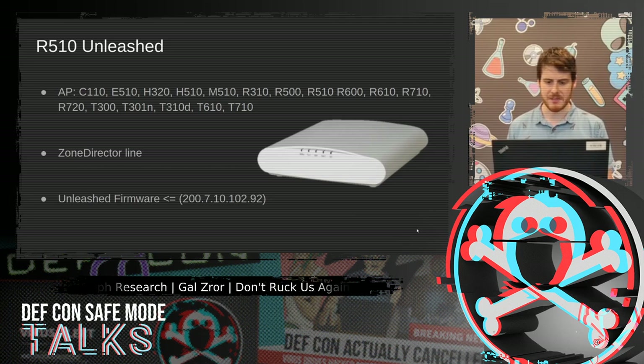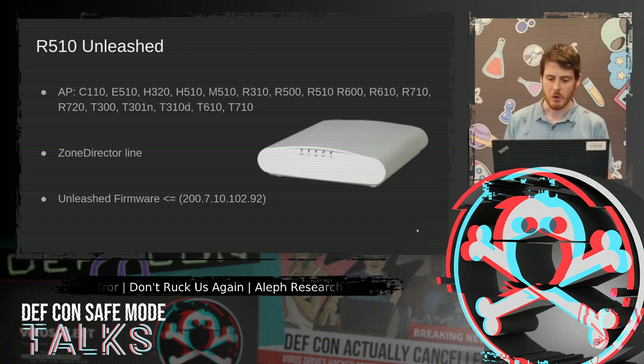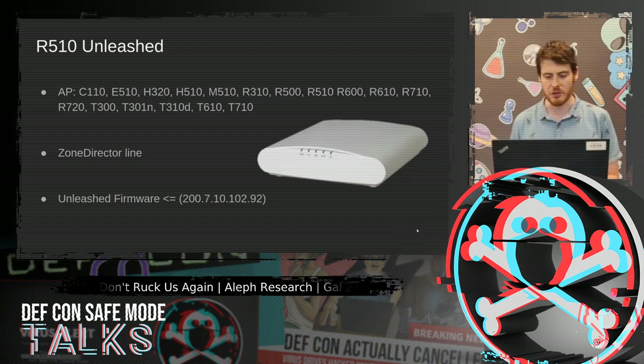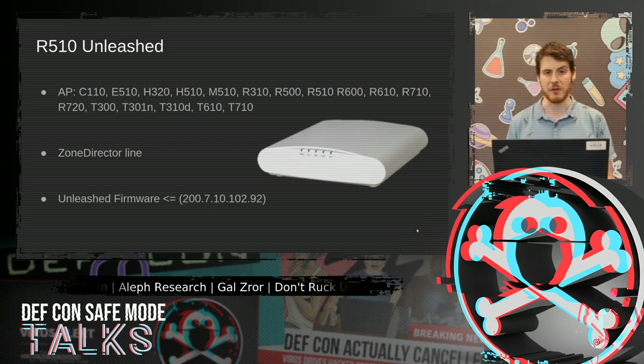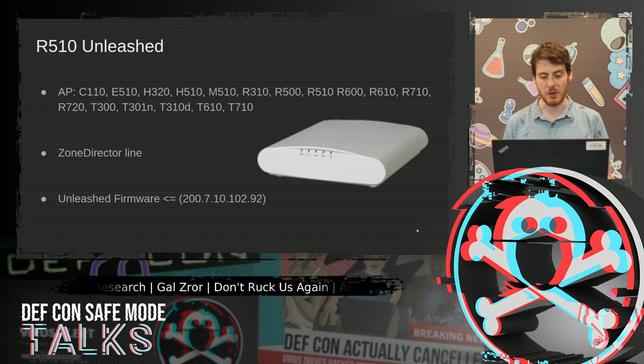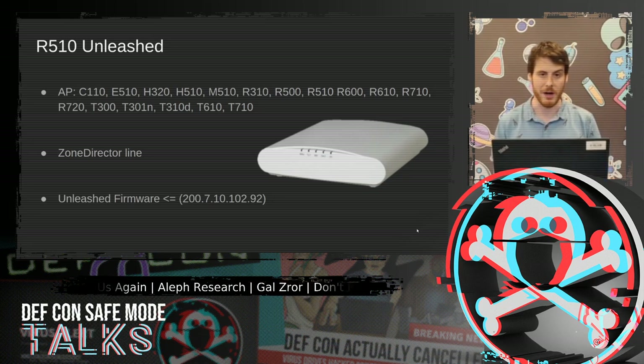In this talk, same as in my previous one, I will be using Ruckus R-510 Unleashed. Ruckus has an unleashed version for every access point they provide. Unleashed access points don't rely on Wi-Fi controllers. All access points in the list you can see here share the same vulnerable code base. I also noticed that some vulnerabilities work on the Zone Director product line, which is the Wi-Fi controllers.